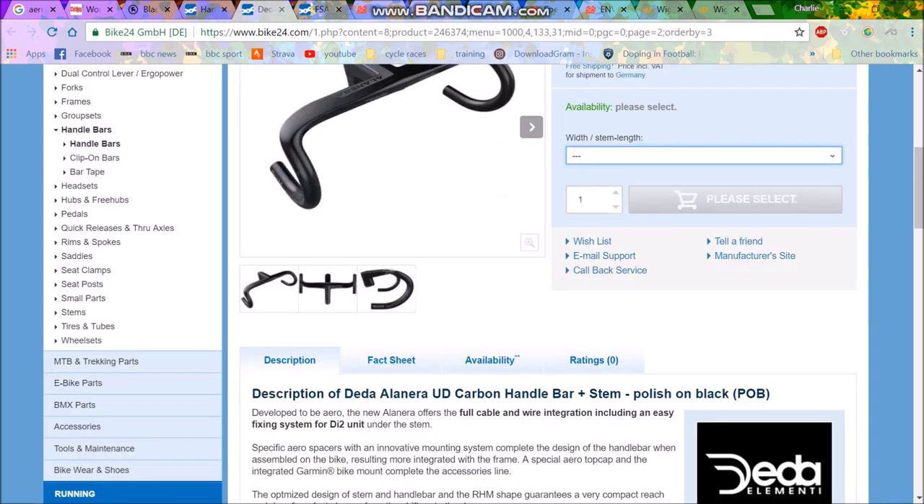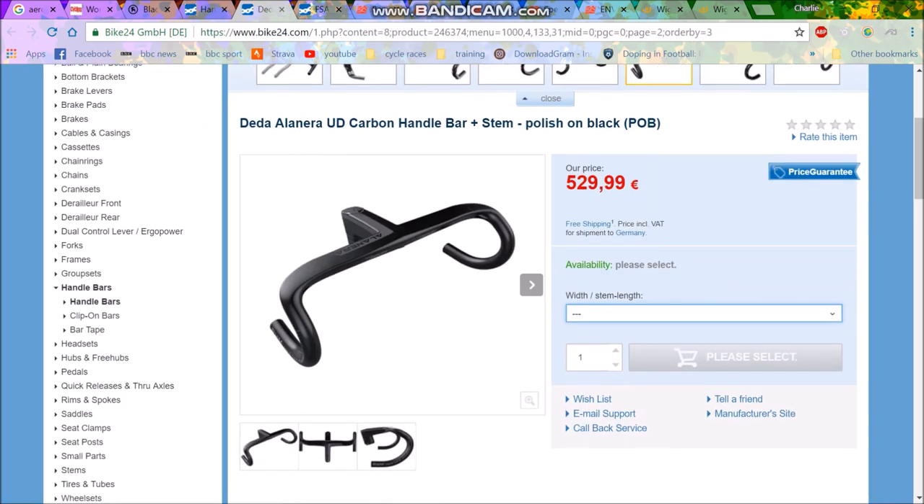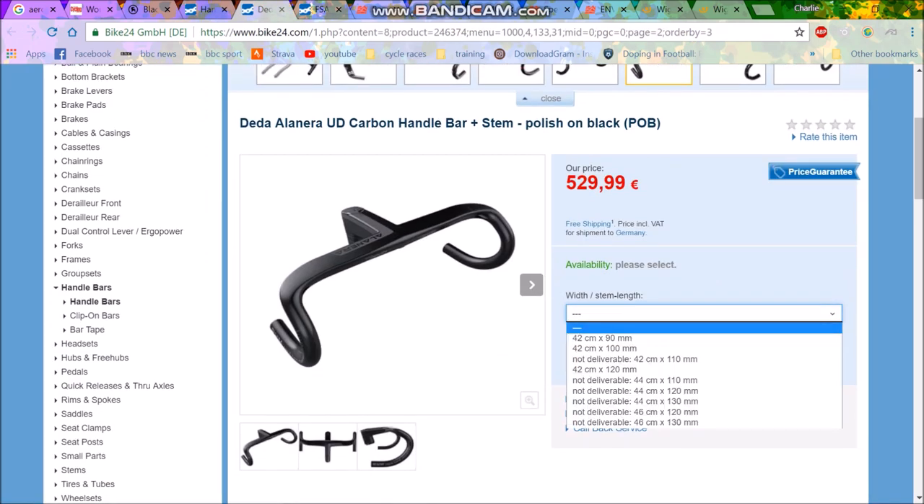It got me thinking — is there any company that does a 38cm integrated bar and stem? So I had a look, and there aren't really. There's one, which I'll tell you at the end. But the Deader ones are 42s. The whole point of these is that they're supposed to be super aero.